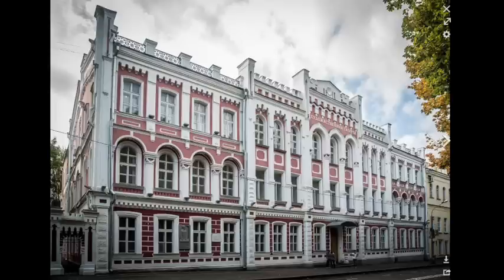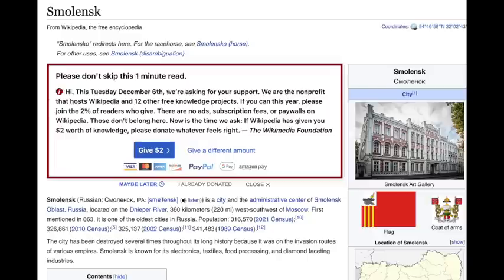Notnilk Travel Tours — good idea. Start with Wikipedia. Smolensk. Here we go again. First second I go over there, it's the Better Off Dead movie with John Cusick, the Paperboy again. Here appears the pop-up again: 'This Tuesday, December 6th, we're asking for your support. We're the non-profit that hosts Wikipedia and 12 other free knowledge projects.'